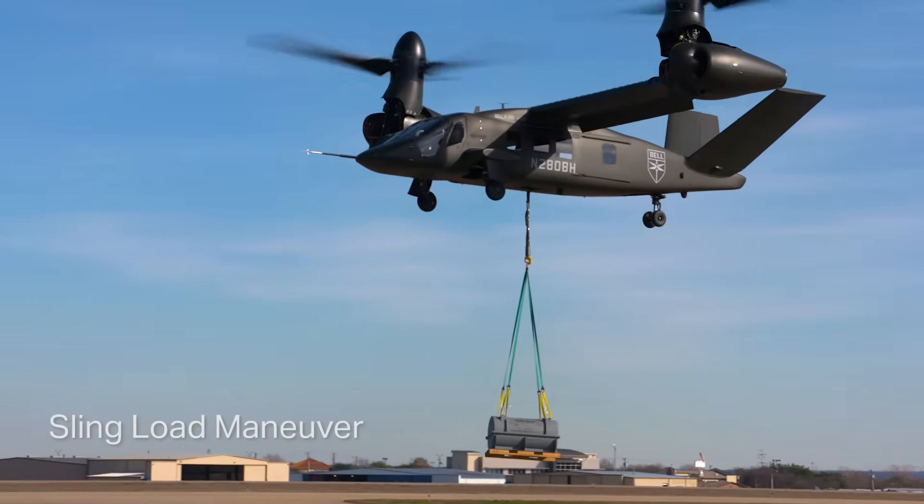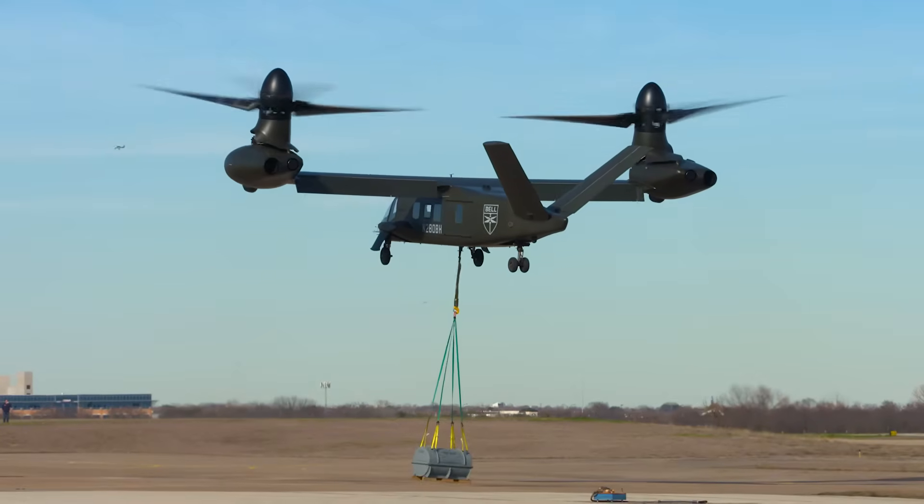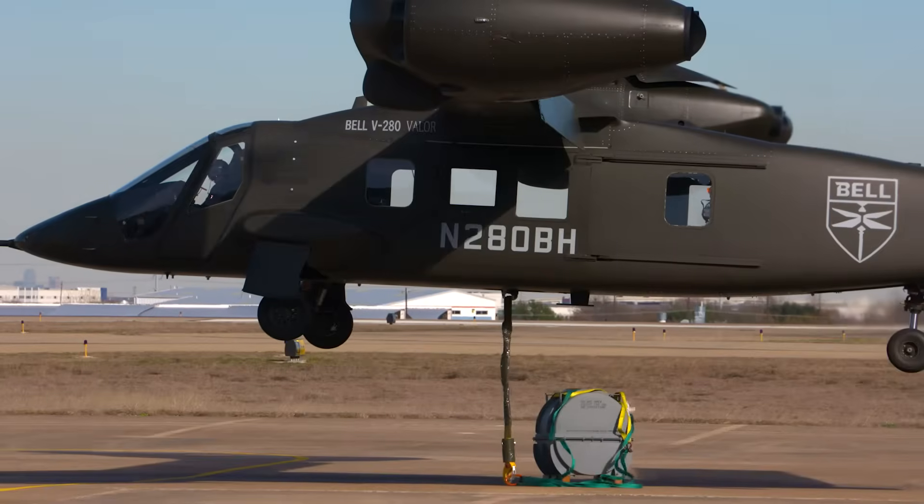More operational capability with the aircraft. External load, external lift was one of those opportunities we wanted to demonstrate for the customer and for the user community, so they can see how tilt rotors can be applied during their missions.